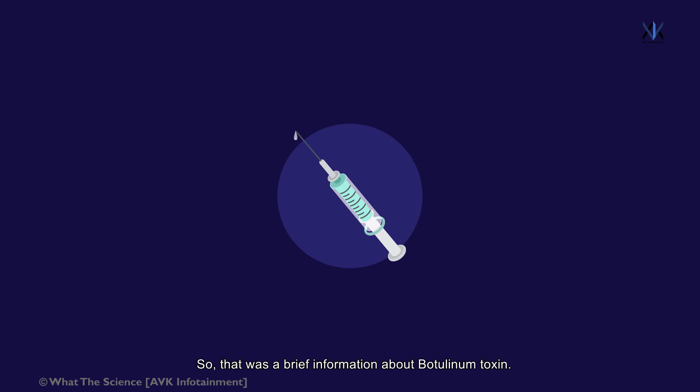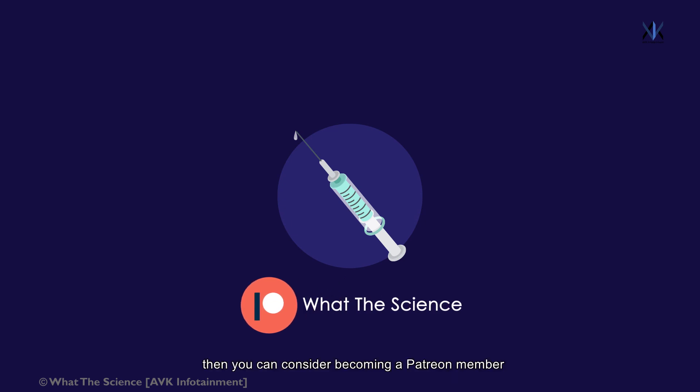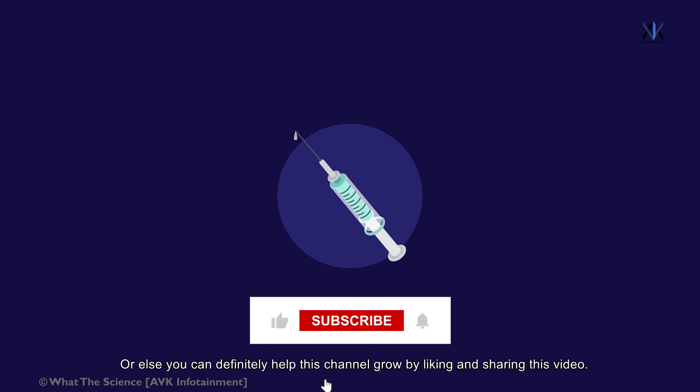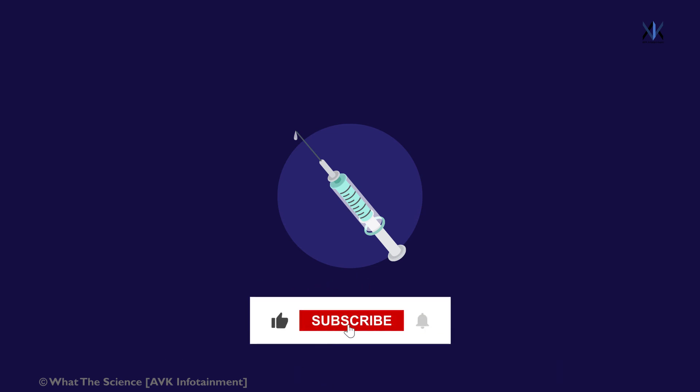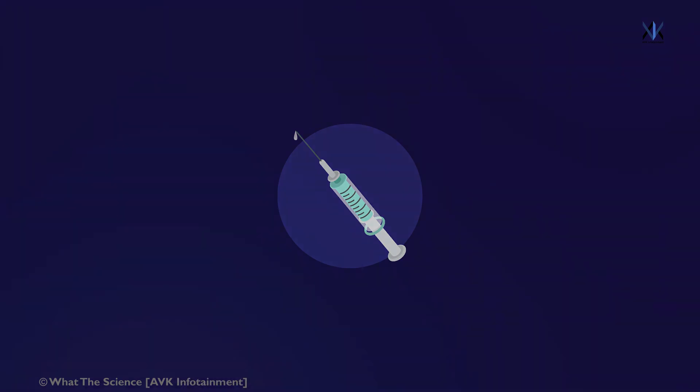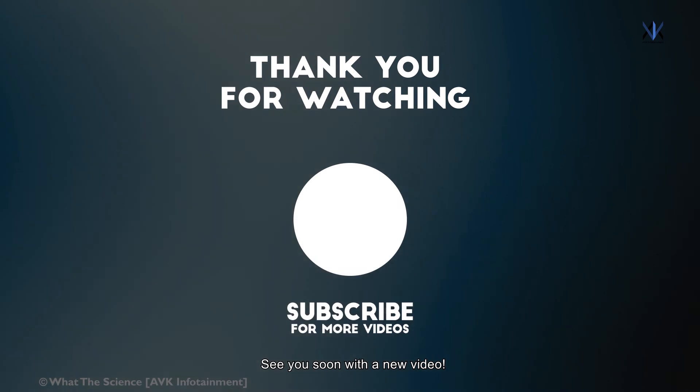So that was a brief overview of botulinum toxin. I hope this video was helpful. If you wish to support me monetarily, you can consider becoming a Patreon member by pledging as low as $1 per month. The link to my Patreon page is in the description below. You can also help this channel grow by liking, sharing and subscribing, and ring the bell icon to stay notified. If you have any thoughts and suggestions, please feel free to put them in the comments below. Thank you for watching — see you soon with a new video.